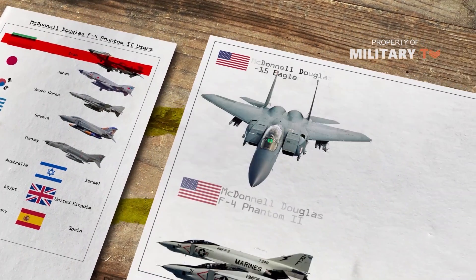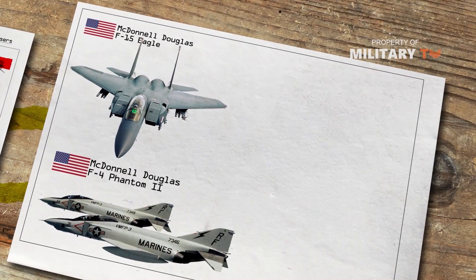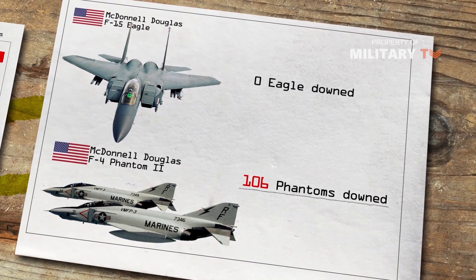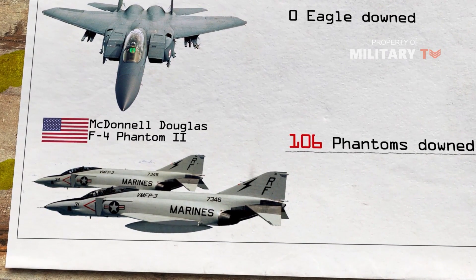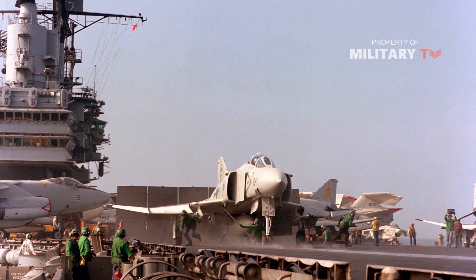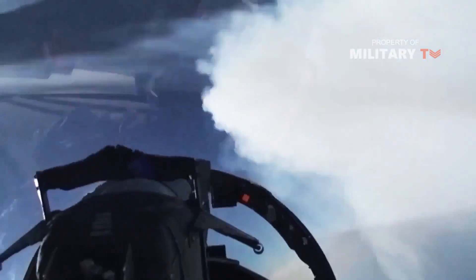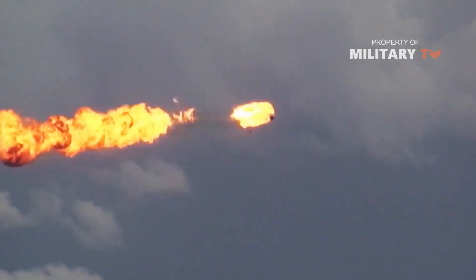The Phantom's record in air-to-air combat over Vietnam, especially when compared to its successor the F-15 Eagle — which has never been shot down in air-to-air combat — has left it with a reputation of being a clumsy bruiser reliant on brute engine power and obsolete weapons technology. When the F-4 confronted the lighter-weight MiG-17 and MiG-21 fighters of the North Vietnamese Air Force in 1965, the Phantom suffered.